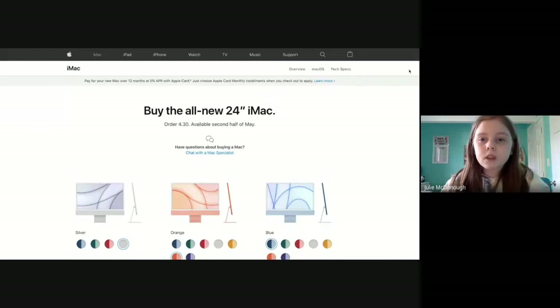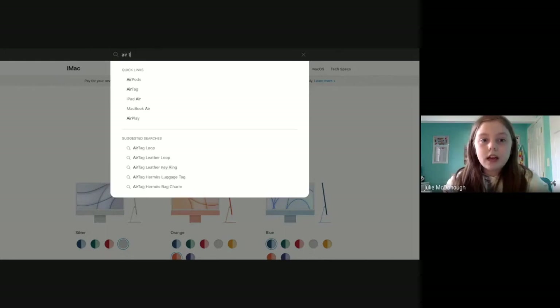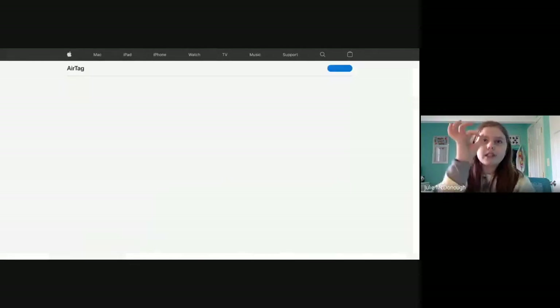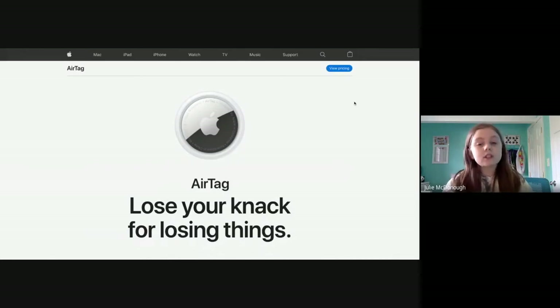Another new thing that came out is the AirTags. AirTags are basically a find-me device — they're small little chips, and you can get a lot of accessories for them. You attach one to something or put it somewhere, and through an app on your phone you can search for it, and it will ding and tell you where it is.